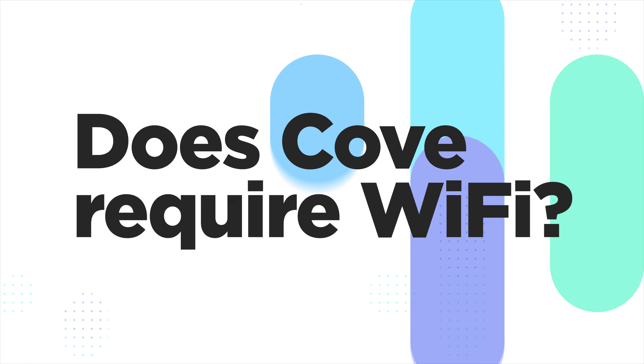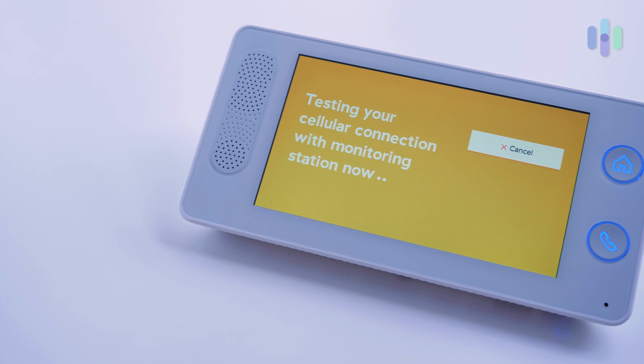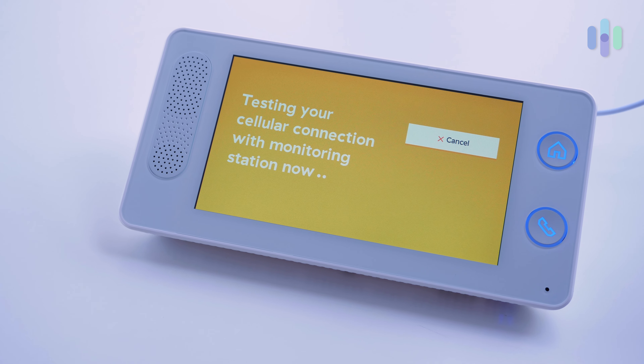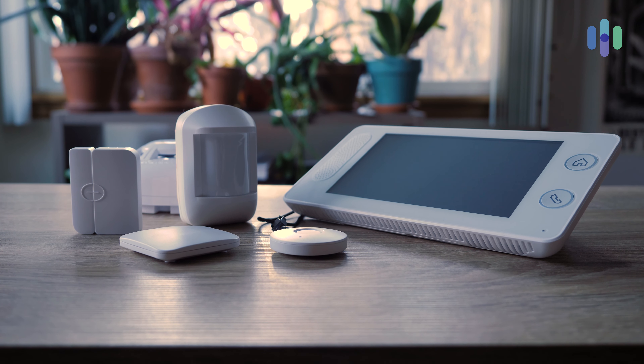Let's dive in with our first question: does Cove home security system need Wi-Fi? The answer is no — Cove does not need Wi-Fi. You can set up Cove and not worry about it because it all goes through the cellular LTE system that is built in. You don't have to think about putting it on your Wi-Fi or it taking bandwidth away from your other devices.